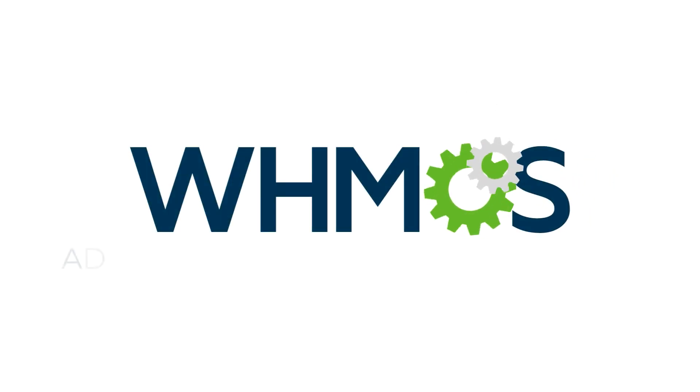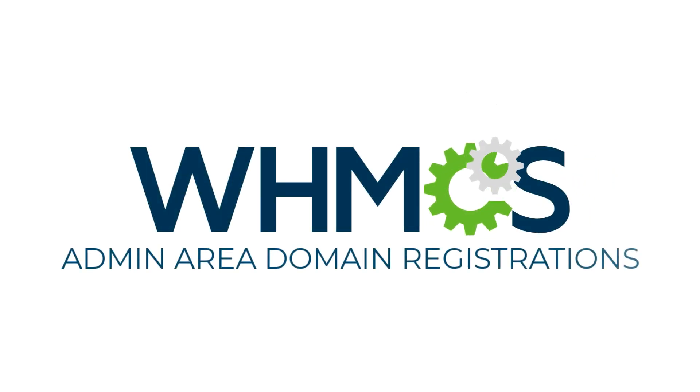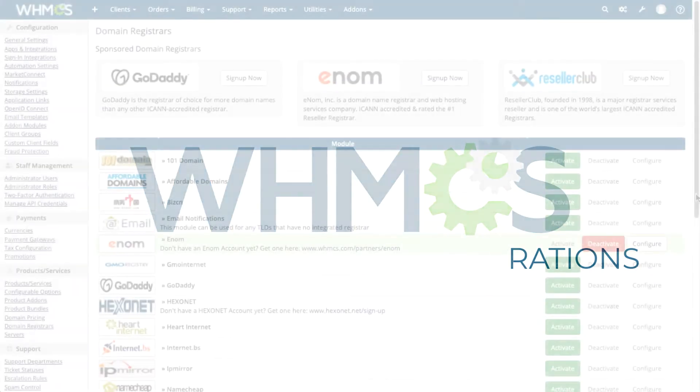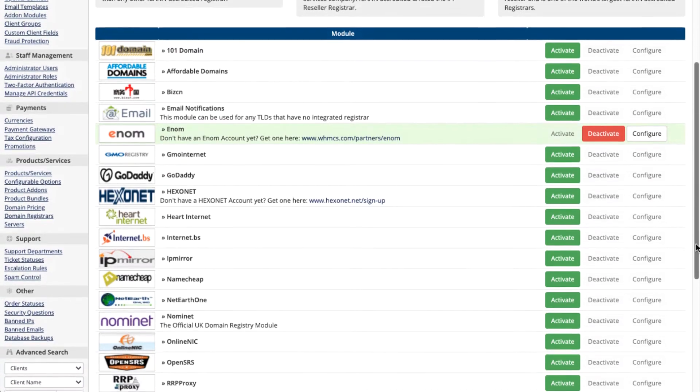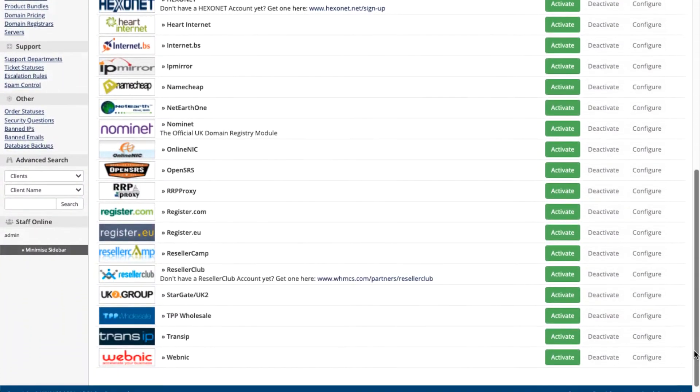With WHMCS, you'll have all the tools you need to help your customers register and manage their domains. We support over 20 domain registrars, with more possible through custom modules.